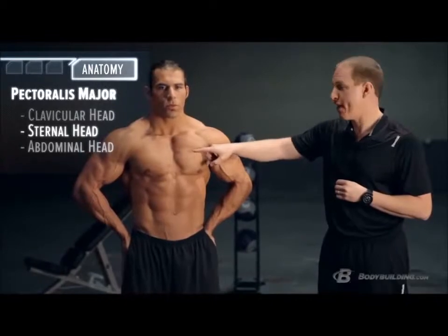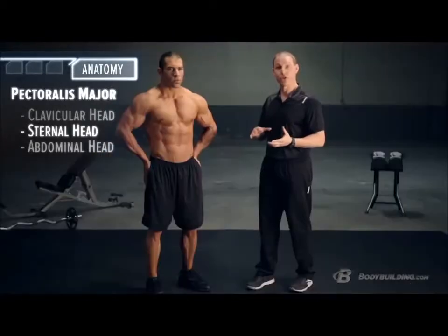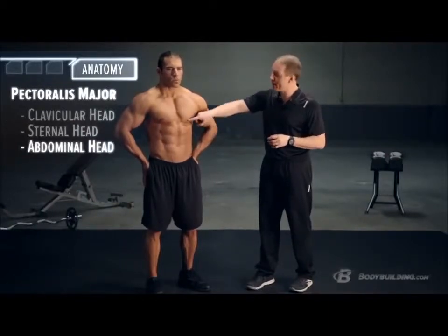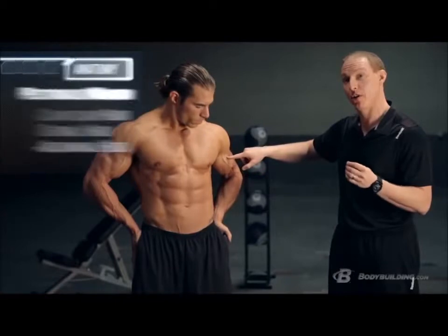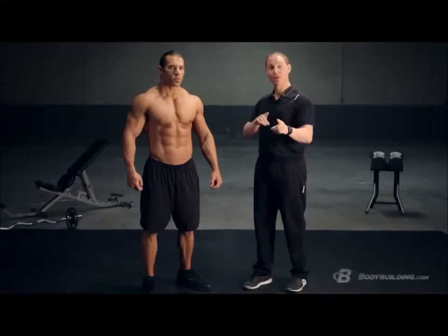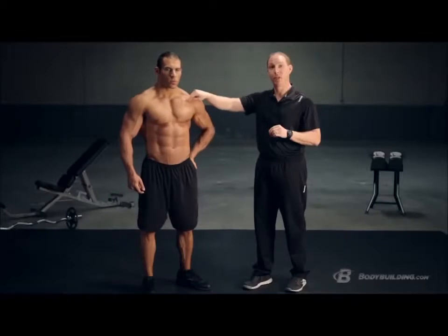Second, you have your sternal head, which runs from your sternum, comes across, and also inserts into your humerus. Some anatomists will also tell you there's a third head called the abdominal portion of your pec, which runs from your rectus sheath — a big piece of connective tissue — and attaches onto the humerus as well. A lot of guys really struggle with the top portion, the clavicular head, so we're going to make sure we throw in key exercises to dial that in.